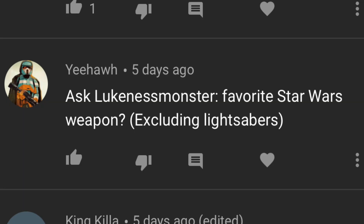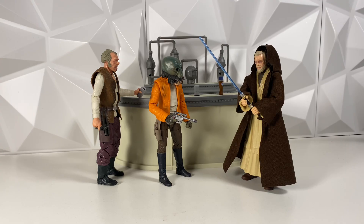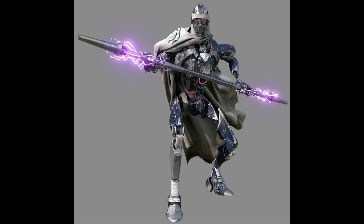Yeehaw asks: Ask LugnusMonster, favorite Star Wars weapon excluding lightsaber? This is tough because lightsaber is the obvious answer. But I think I'm gonna have to go with the Electro Staff, like from the Magna Guard or the Purge Trooper. Just a super cool weapon — it's metal but strong enough to deflect lightsabers, and it's also electrified. It's just really, really cool. Probably my favorite weapon besides a lightsaber.